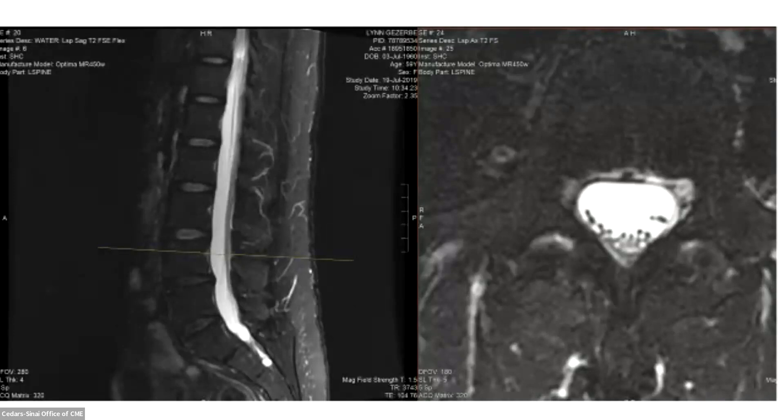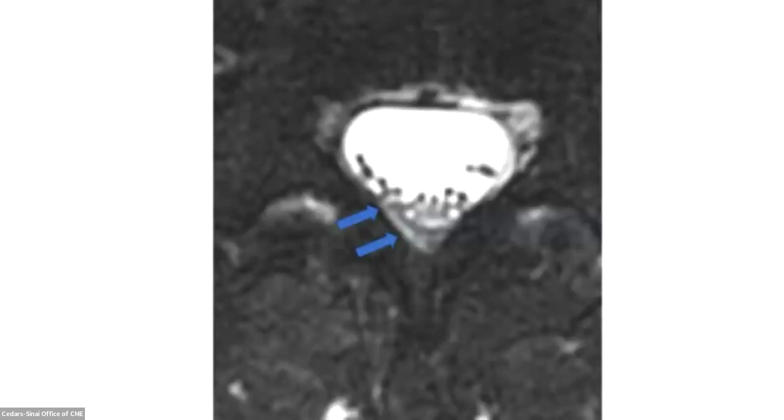We went back to look at her MRI, which had been read as negative. On the sagittal, I don't think anyone would call anything abnormal. But on the axial — this is something Dr. Callen has taught me to look for — there's a little line in the epidural space that seems to go without interruption into the intrathecal space. You only see it on that one slice of the MRI, but that's where the hole was.